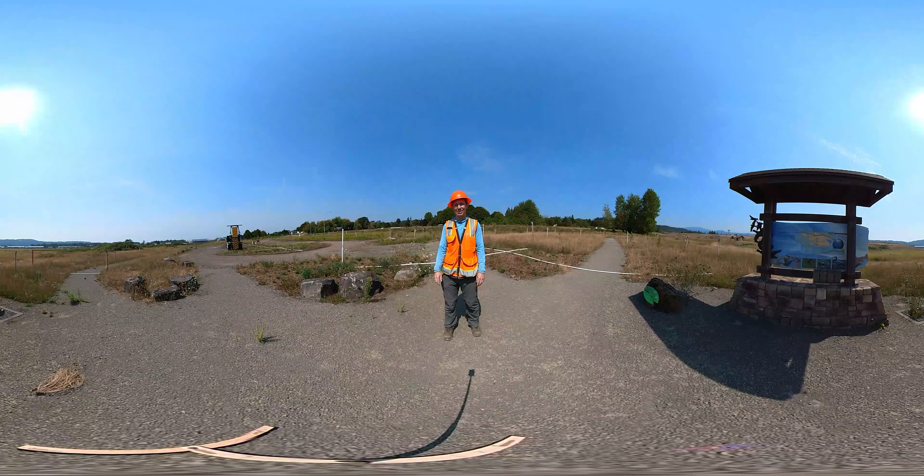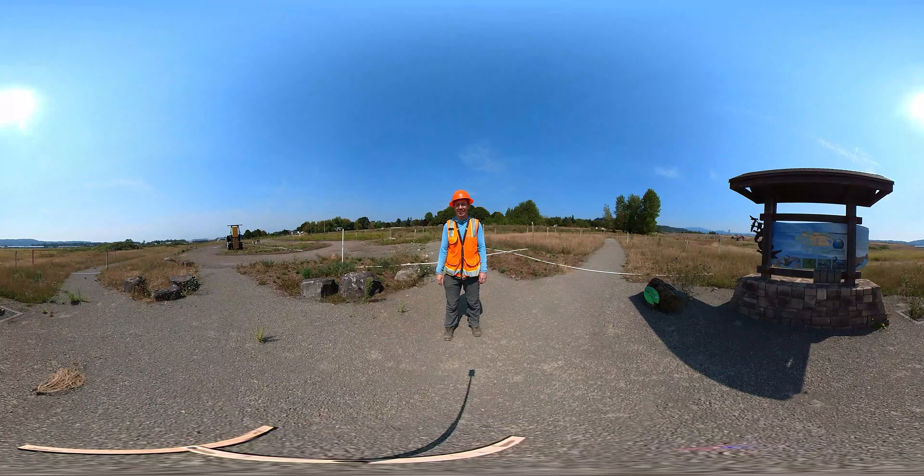Hey everybody, how's it going? Welcome to our 360-degree virtual tour. My name is Andy Bauer, I'm one of the Lower Columbia Estuary Partnership's environmental educators, and I'll be showing you around the site today.